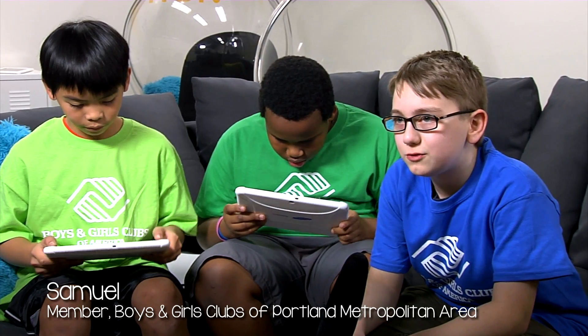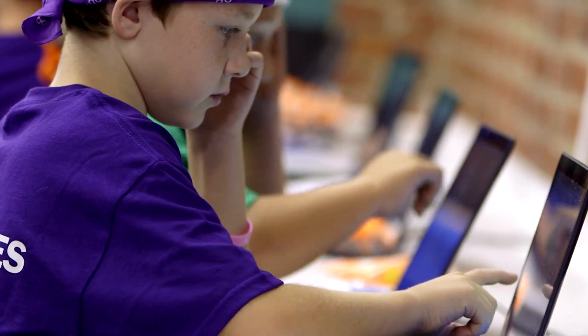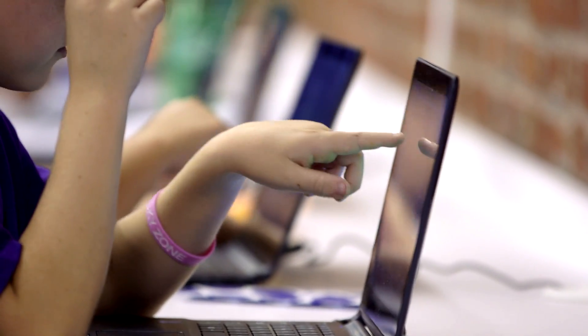The coolest part of the new Tween Tech Center is the computers here, the new technology. It feels like a perfect place to work, and it feels like a perfect place to have fun and games too.